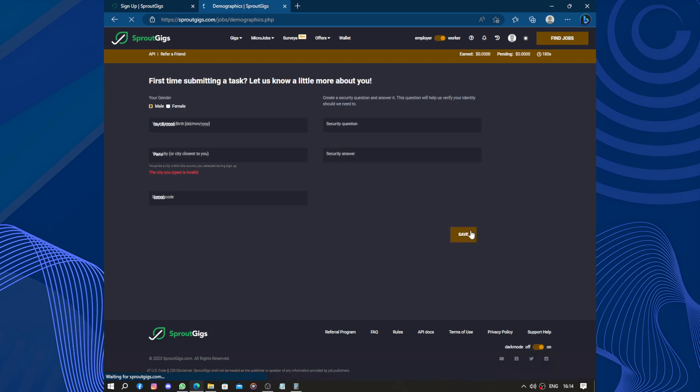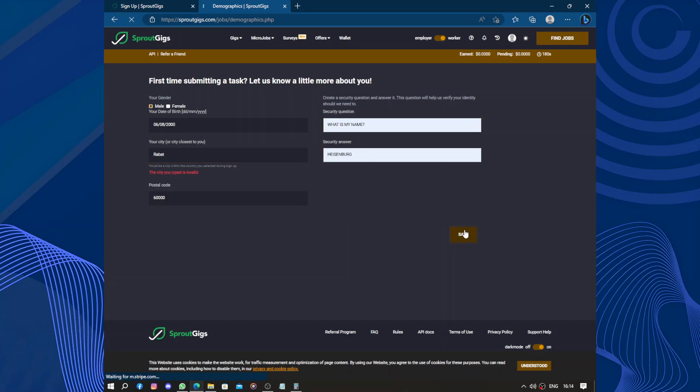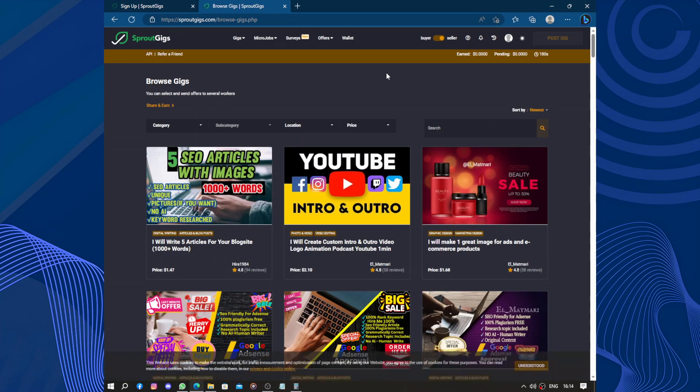The error says the city typed is invalid and must be a city within your country. Once you resolve that, you can join the job, do the job, and get paid. That's it for today's video — thanks for watching, don't forget to like and subscribe.